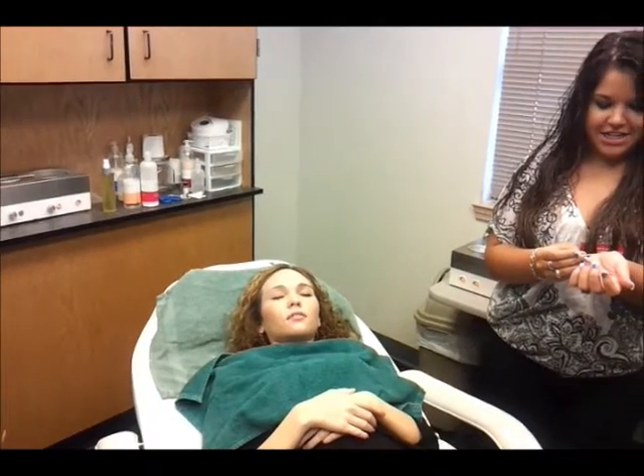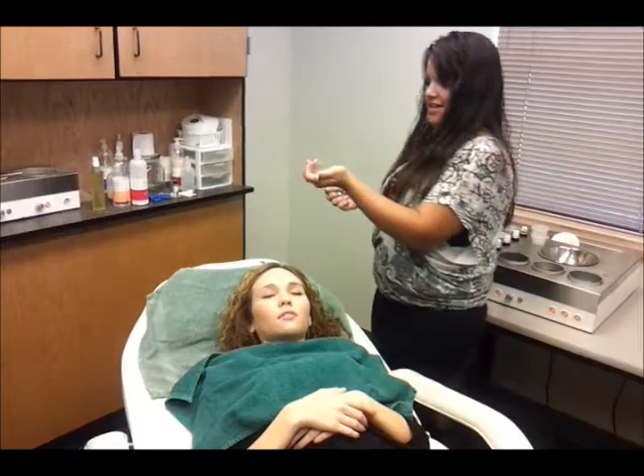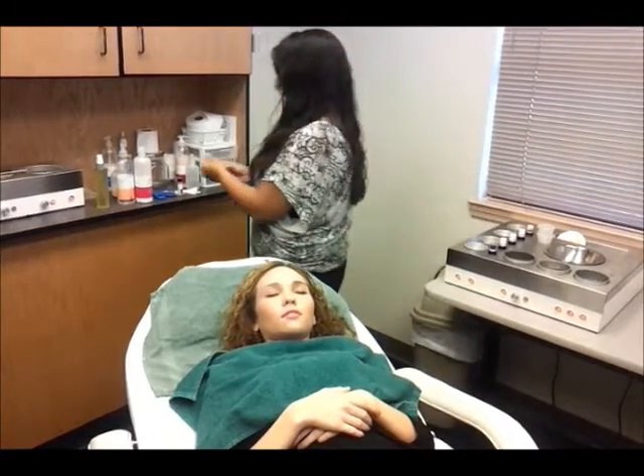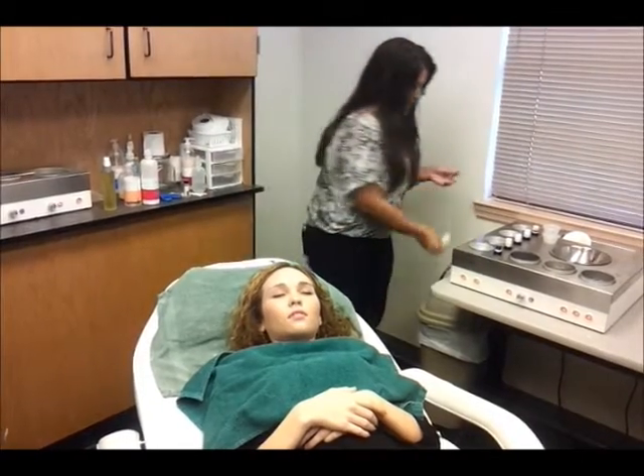Now I'm going to check how hot it is. So I'm just going to hold it out for a little bit. That's easy.